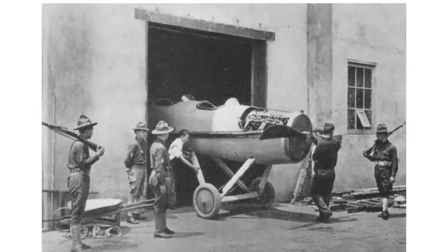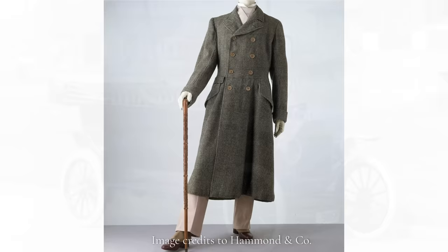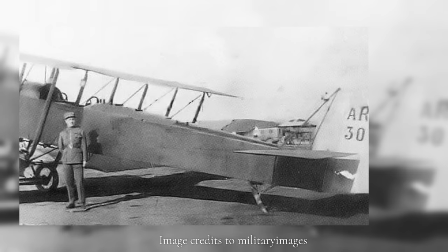In the early days of motorized transport, airplanes did not have closed cockpits, which left the pilot at the mercy of the elements. Similarly, cars of the same era were open and exposed, and drivers would wear long furry overcoats to stay warm. But those coats were too long for flying — cockpits were cramped and pilots had to enter and exit vertically, so no one wants to be grounded prematurely by tripping over a long coat.